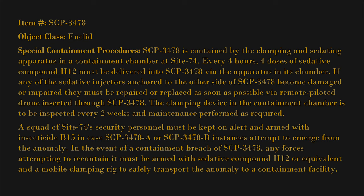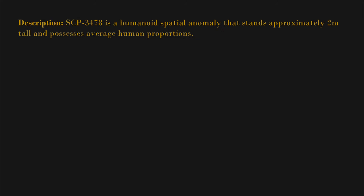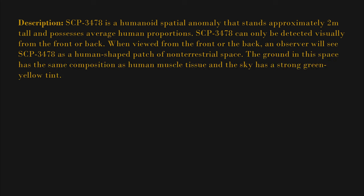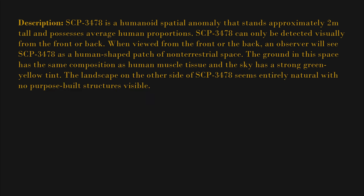Description: SCP-3478 is a humanoid spatial anomaly that stands approximately two meters tall and possesses average human proportions. SCP-3478 can only be detected visually from the front or back. When viewed from the front or the back, an observer will see SCP-3478 as a human-shaped patch of non-terrestrial space. The ground in this space has the same composition as human muscle tissue, and the sky has a strong green-yellow tint.